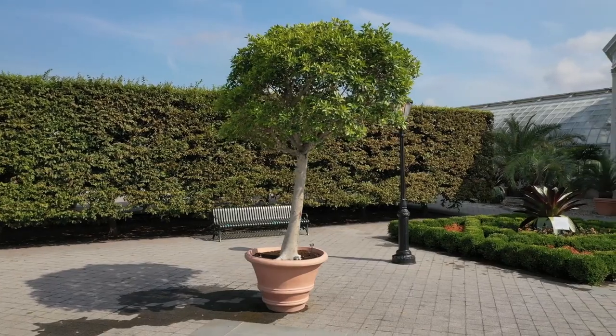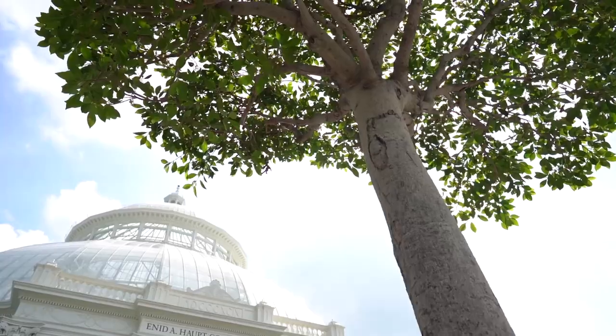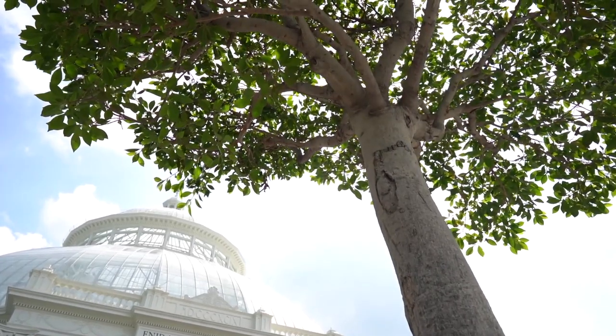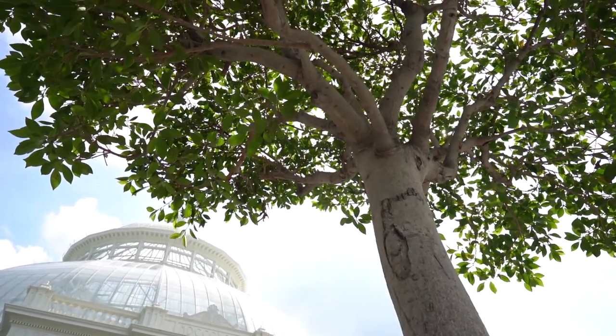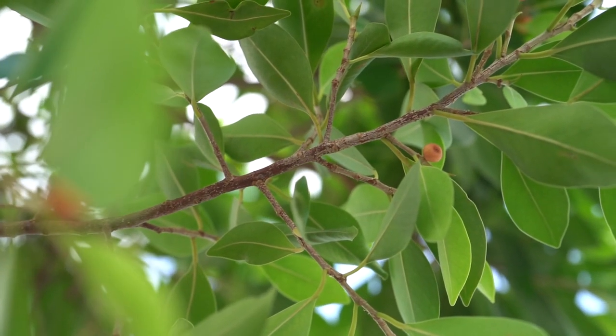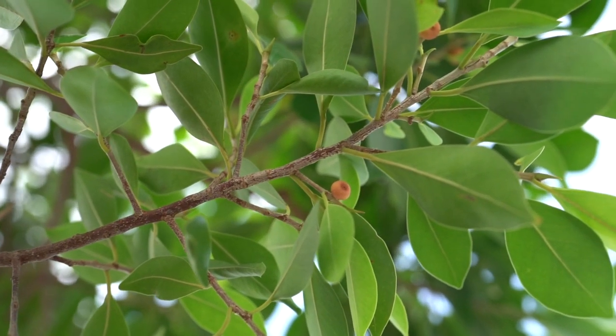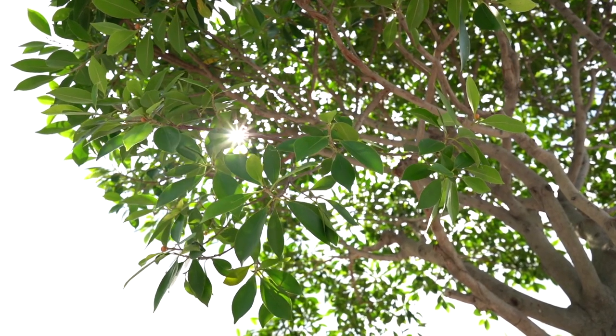Another unique plant in the central courtyards are these two large topiary ficus trees. These two plants were given to the garden by the estate of Enid Haupt. An avid gardener herself, Mrs. Haupt must have kept these ficus trees in great shape, and we're thrilled to have them as part of a rotating collection of display plants that we use in various places throughout the year.